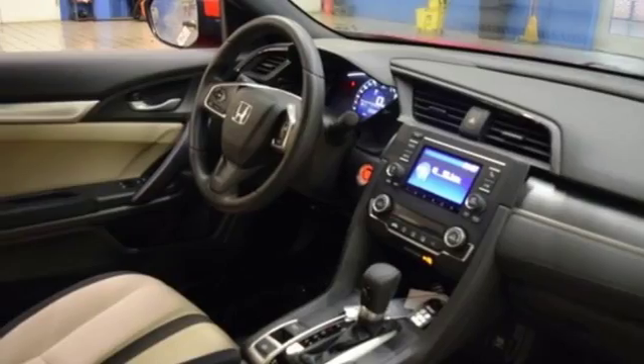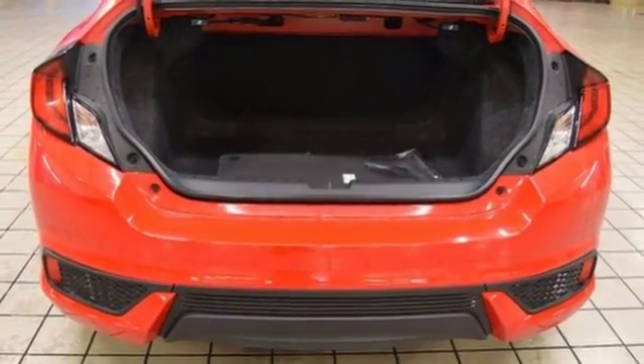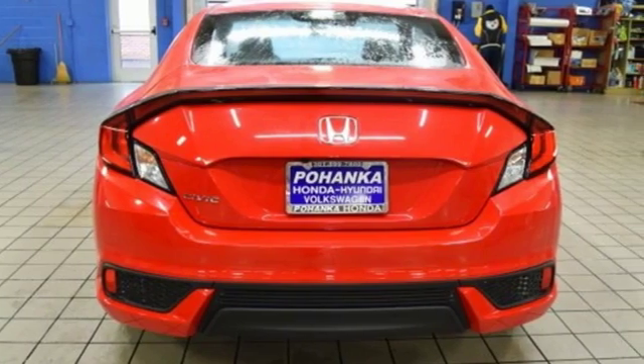Additional features include a continuously variable automatic transmission, express open and close sliding and tilting sunroof, gas pressurized shocks, and an in-line four-cylinder engine.